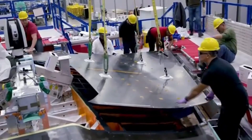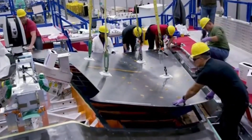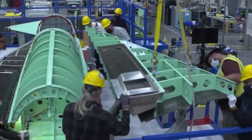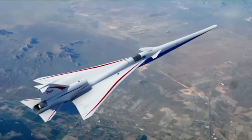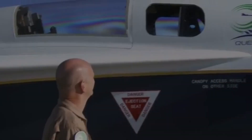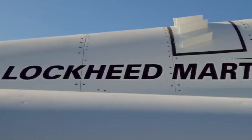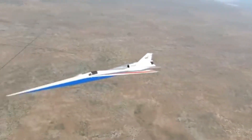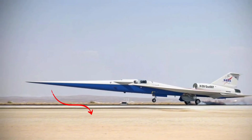Besides the nose, the X-59 features canards — small front wings that help stabilize the aircraft. Its main wing has a noticeable swept shape designed to better control pressure waves. It also has an unusual tail configuration with surfaces both above and below the fuselage. Its single engine is located on the upper rear part of the aircraft, which helps direct noise upward, away from the ground.